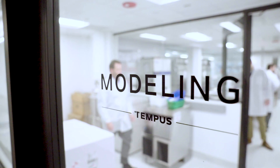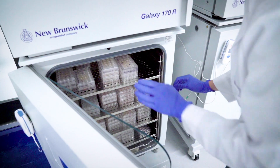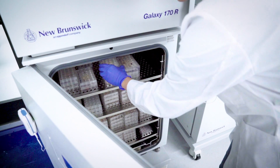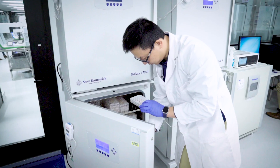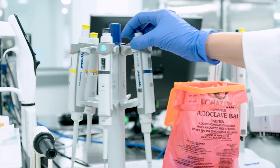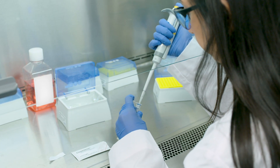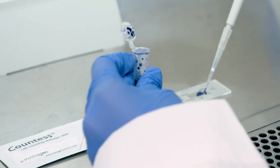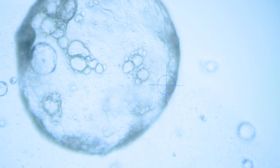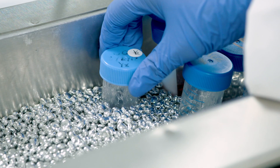We have built a state-of-the-art modeling lab to accelerate cutting-edge cancer research and utilize patient-derived biological modeling to understand the effectiveness of various targeted, off-label, and combinatorial therapies. In the Tempus modeling lab, tumor tissue is dissociated to single cells to derive three-dimensional tumor organoids that can be grown in our proprietary hydrogels and media.